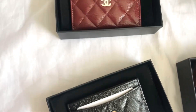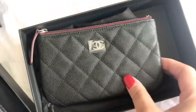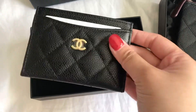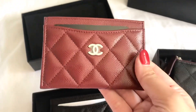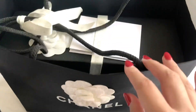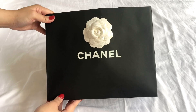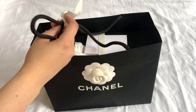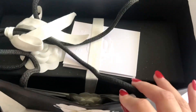I hope you guys enjoyed this video! As you can see, I got the Chanel mini O case, the Chanel card holder in black caviar and gold hardware, and also this stunning burgundy color that I just couldn't pass up. Part two is coming up shortly where I reveal this unicorn piece — let me know if you know what it is! I'm really excited to share it with you guys, so like and subscribe as always, and I'll see you in my next video. Bye!